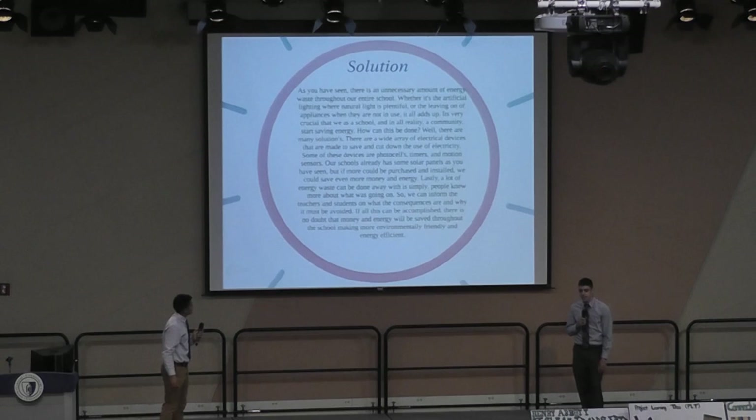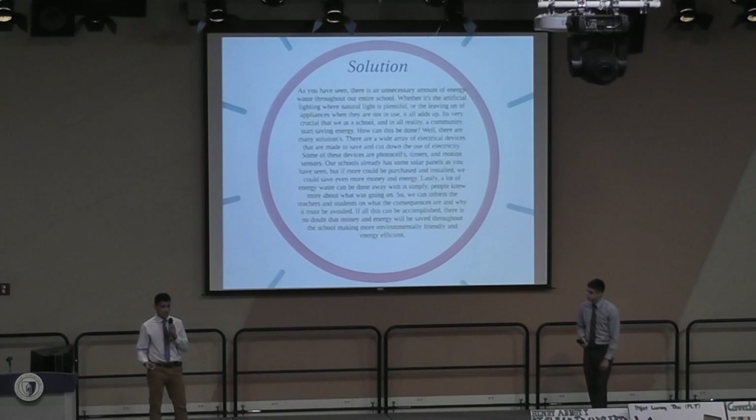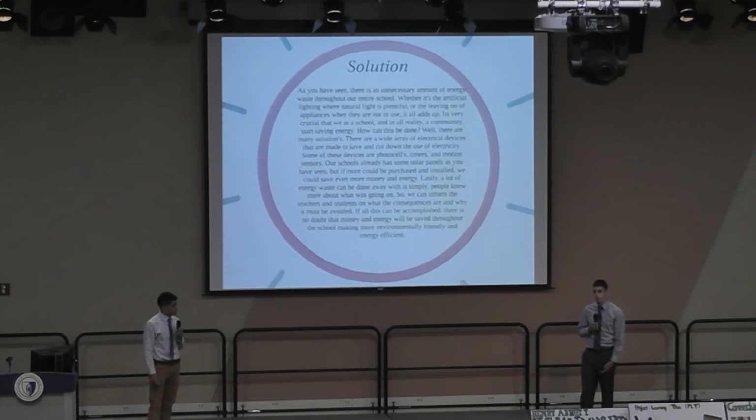As you have seen, there is plenty of unnecessary energy waste in our school — artificial light on where natural light is plentiful, or appliances used improperly such as computers being on when not in use. How can this be fixed? A wide array of electrical devices can be purchased like photocells, motion sensors, and timers. By installing these, a lot of money can be saved and it will eliminate lights when they are not necessary. Solar panels alone can cut down 20% or even 35% of our electric bill.